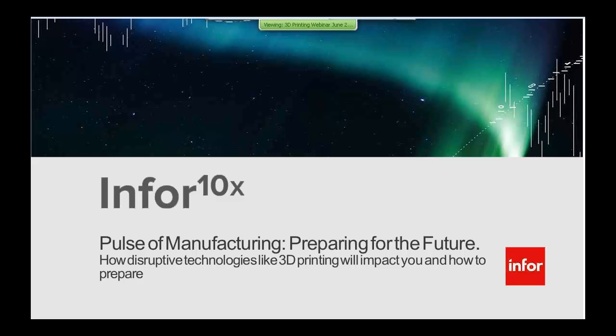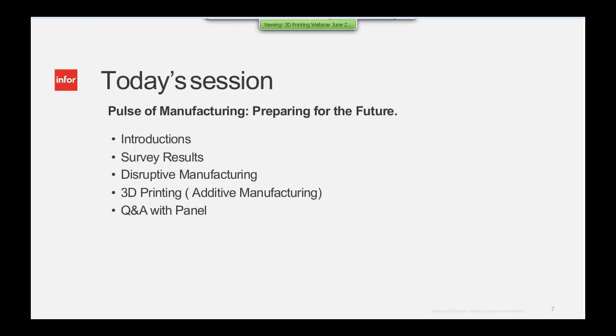Good morning, everyone, or good afternoon. We've got a great session here with a huge attendance for this very exciting session on 3D manufacturing. What we're going to be doing today is going through brief introductions, share the survey results, cover a little bit about disruptive manufacturing, and then we have Greg Elfring from 3D Systems joining us as our special guest. We'll wrap it up with innovative technology capabilities and close with a Q&A.